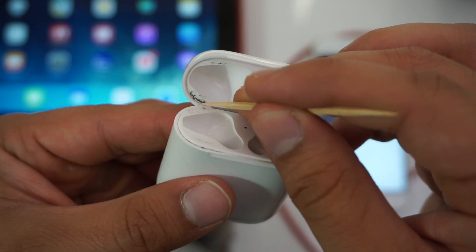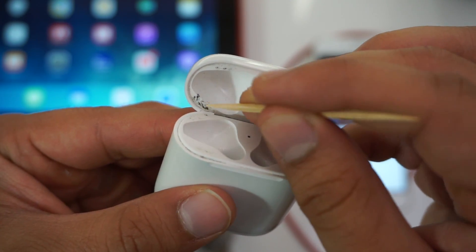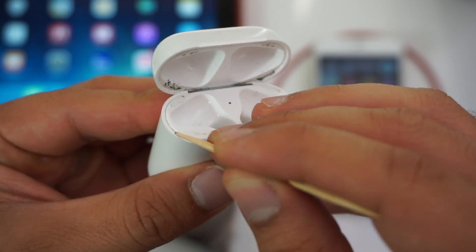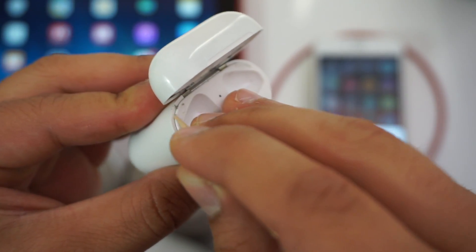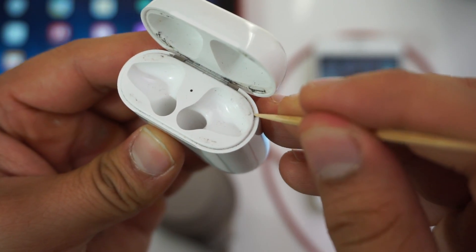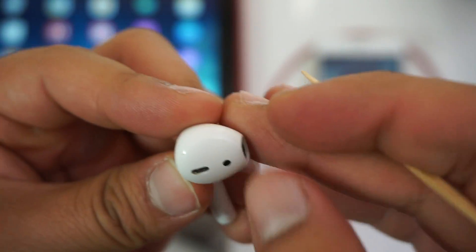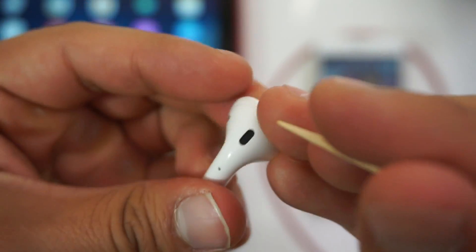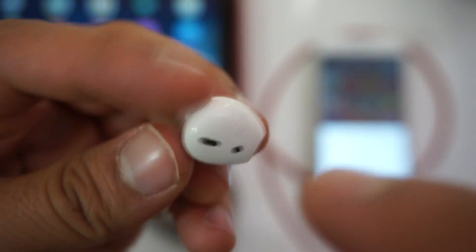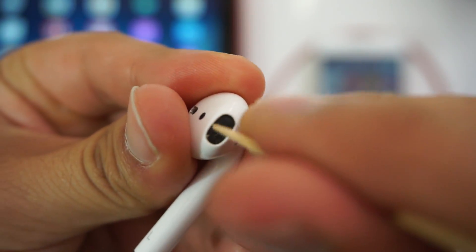Another thing I dislike about the AirPods is how much gunk they pick up from your ears — it can get pretty nasty and it's not easy to clean out. I have to get really creative to get into those crevices. The best method I've found for cleaning AirPods is using the corner of a folded piece of paper or a toothpick. I just wish Apple would include a cleaning tool, especially since you're paying $160 for these things. Ideally I'd like to see Apple redesign the AirPods so they don't store as much gunk, and perhaps an oleophobic coating would help as well.